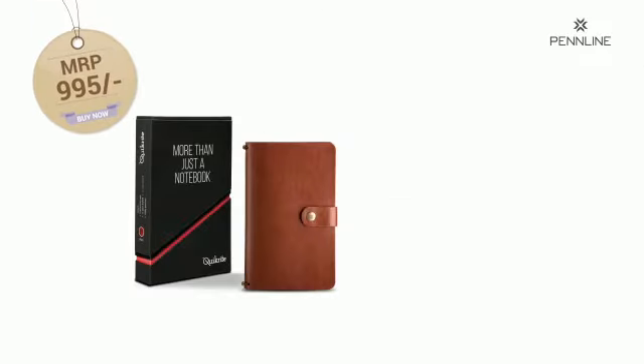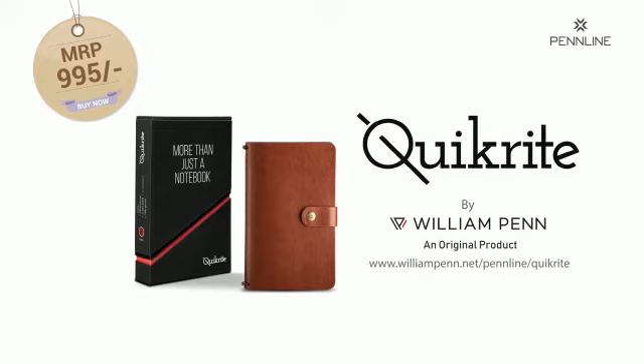This is the Quick Write Journal, designed to be handy and make you more productive. So what's your Quick Write story?